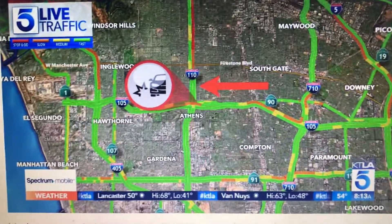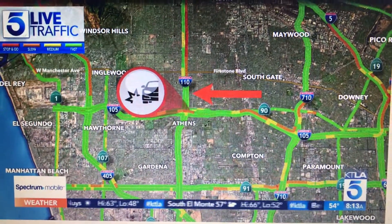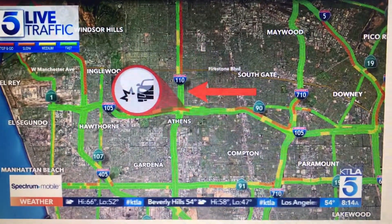105 West right at the 110 — that incident involves four cars with the middle lanes blocked. You can see how slow it is. That 110 freeway, I feel so bad — but if you have a FastTrack transponder, that will get you through the mess that you see here.